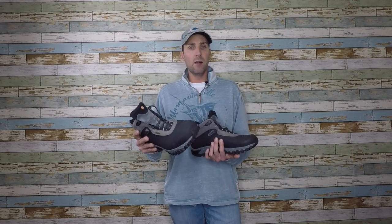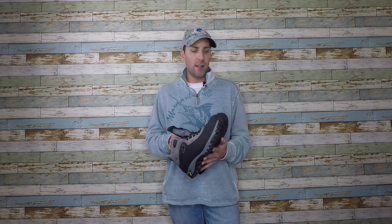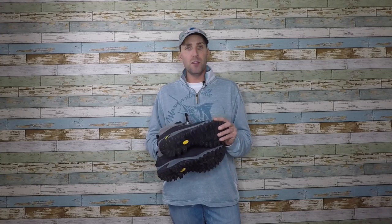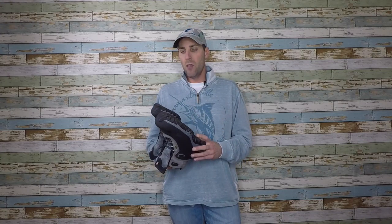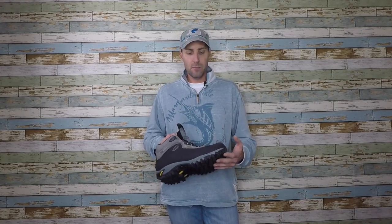These boots are made by Merrill — they make a lot of great shoes and boots. I've found that brand is pretty solid and I've had these boots for quite a few years. I really only wear them when I'm out in the boat, so they don't get all beat up. They're waterproof, they keep my feet nice and dry, and they pair up great in cold weather conditions. I'll wear some wool socks with these and I'm normally good to go.